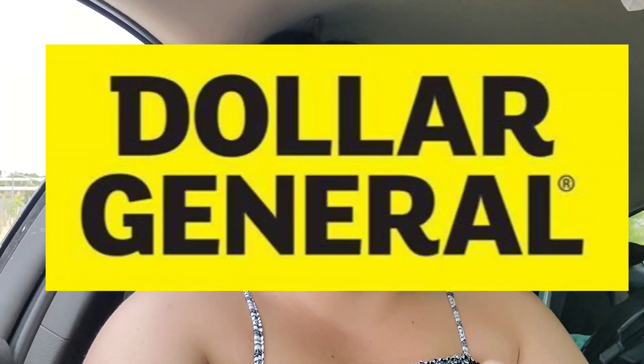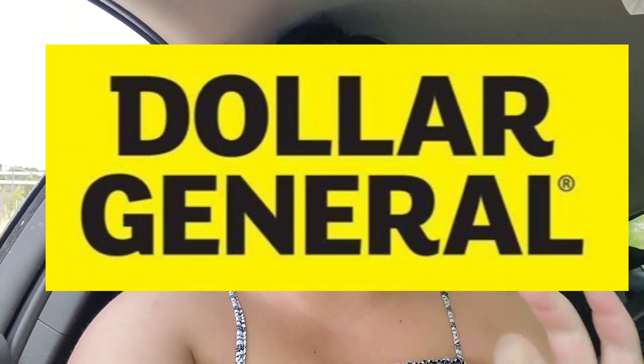Today you are going to want to throw on your shoes and run to the Dollar General because we have a Downy coupon — it is $2 off.